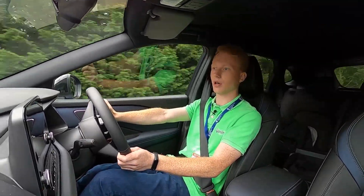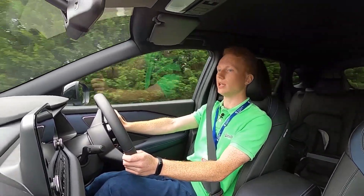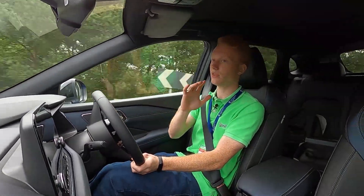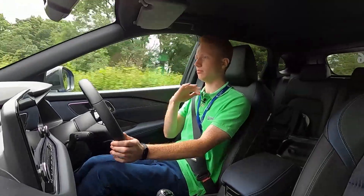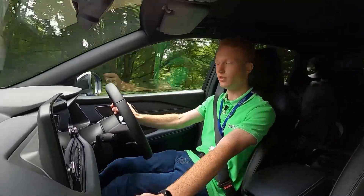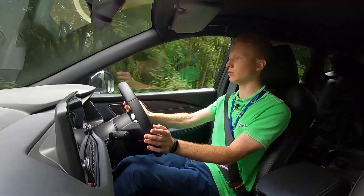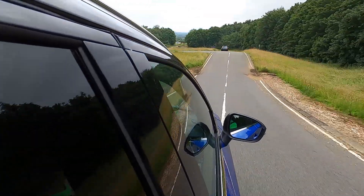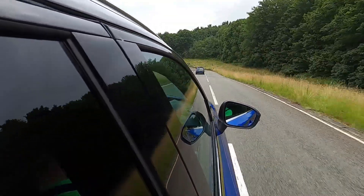I really like this car. I do like the interior - it is so much better. The interior on the old Qashqai, I hate to say this Nissan, but it was pretty dreadful in my opinion. But this one - good, very good. Hats off.